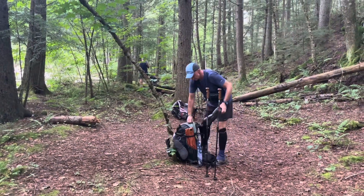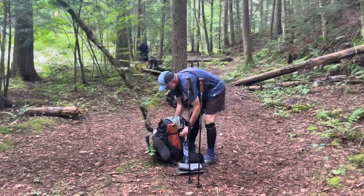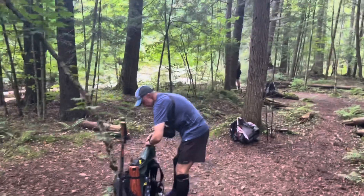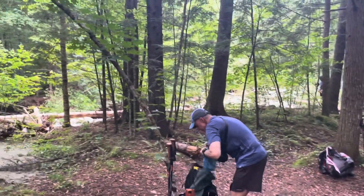We found our stealth spot for the night. I think we're around mile 1695. We're going to camp here right along the river.